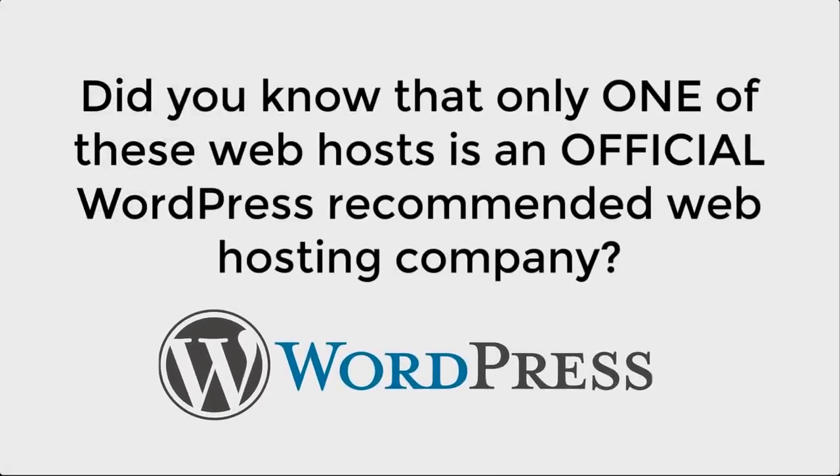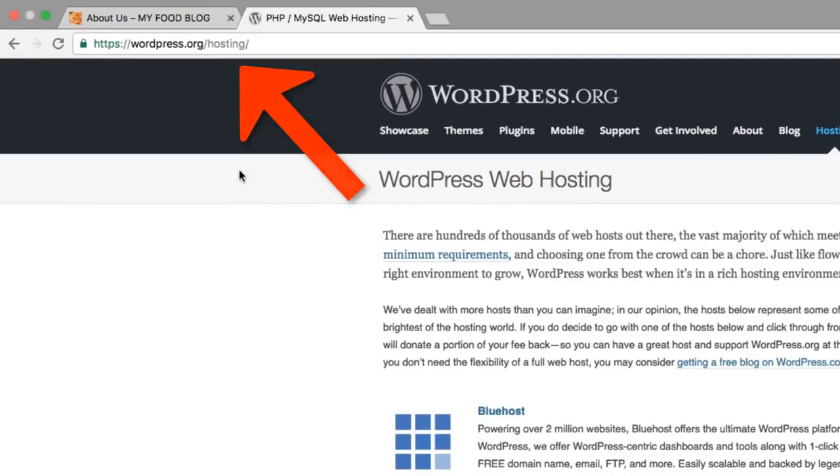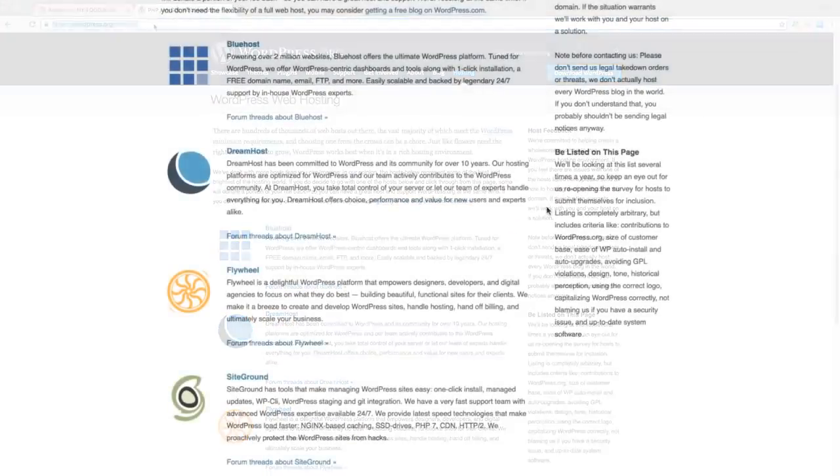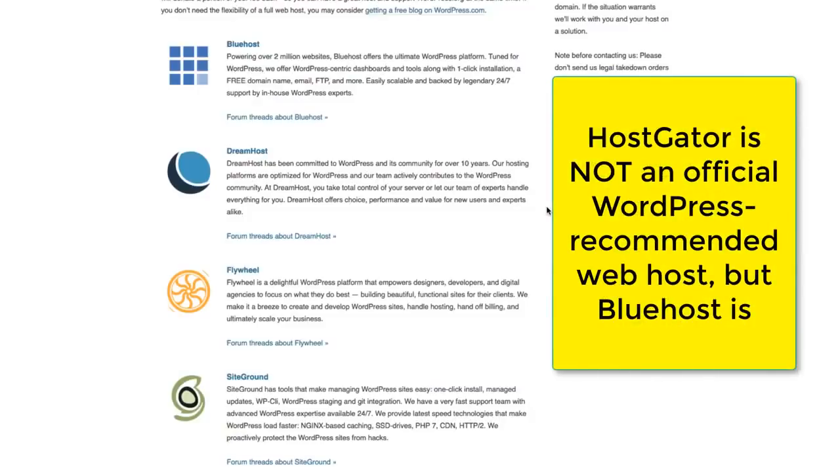Only one of these web hosts is an official WordPress-recommended web hosting company. If you go to the WordPress website, they actually offer four official recommendations for web hosting. Unfortunately, HostGator is not one of them. The web host that most YouTubers recommend for WordPress is not even one of the four official WordPress recommendations, which include Bluehost, SiteGround, DreamHost, and Flywheel. This is an obvious advantage for using Bluehost with your WordPress website, ensuring maximum compatibility.